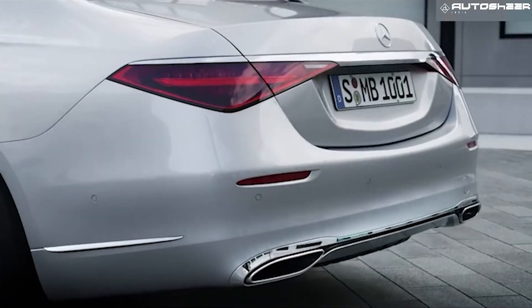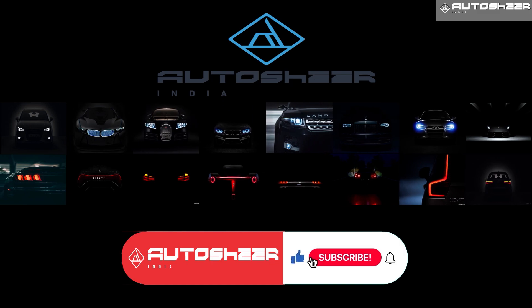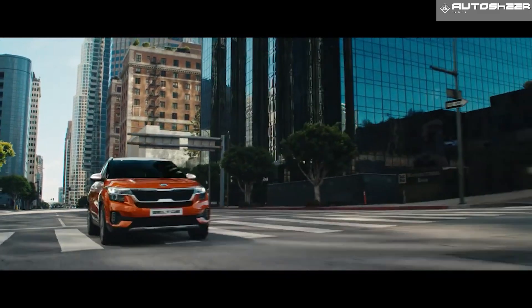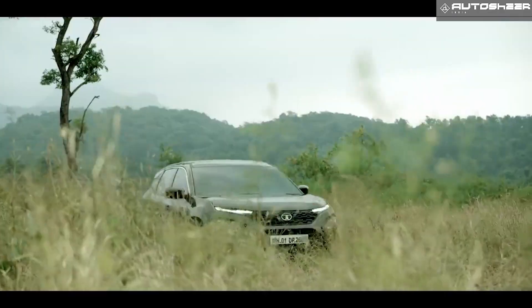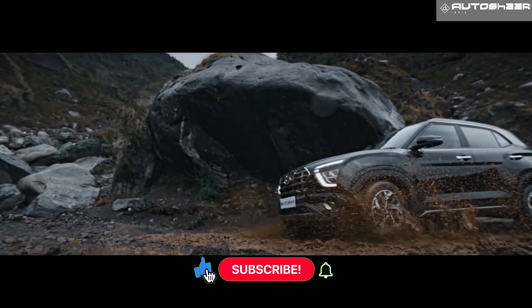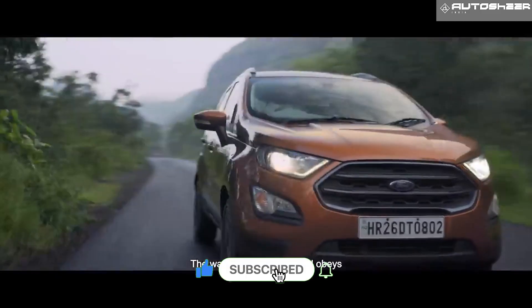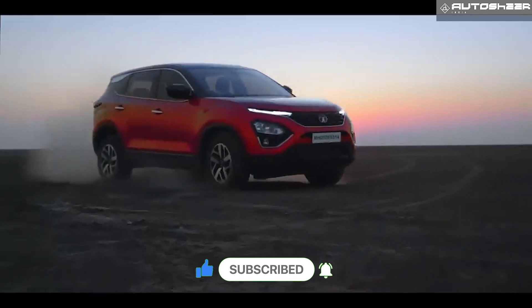Hi guys, welcome to AutoShare India. Today we will let you know the top 10 fuel efficient SUVs in India. This video will help you choose your SUV much quicker. So let's check out the current top 10 SUVs giving the best mileage in the Indian market.